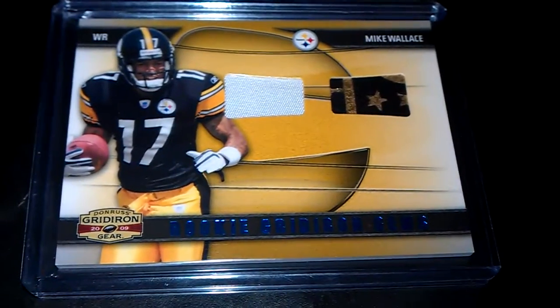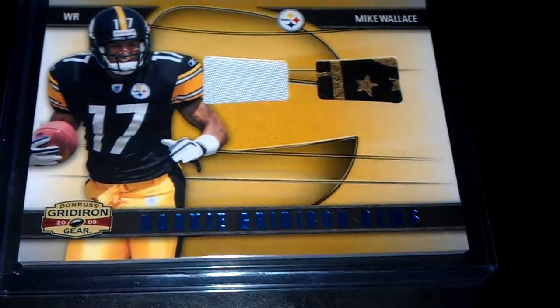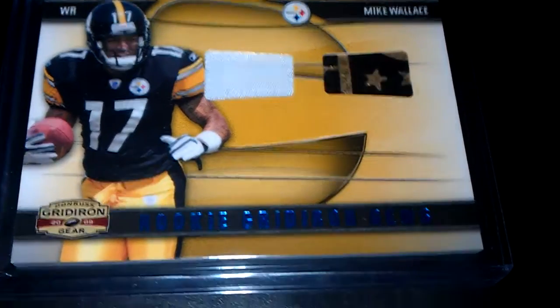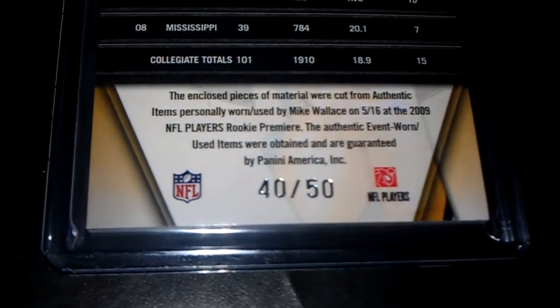And we've got a Mike Wallace jersey ball rookie card. This one is numbered 40 of 50.